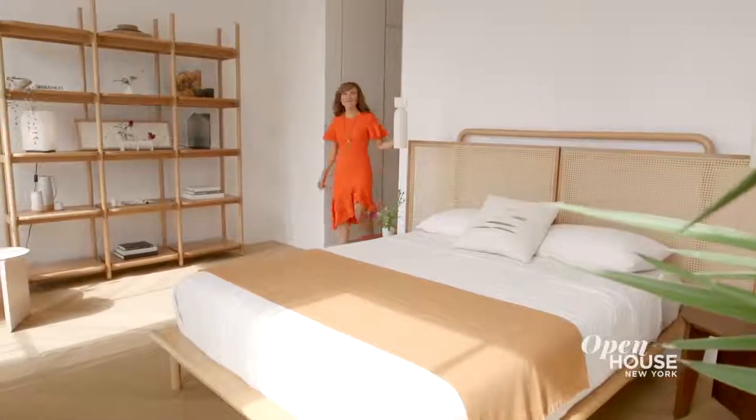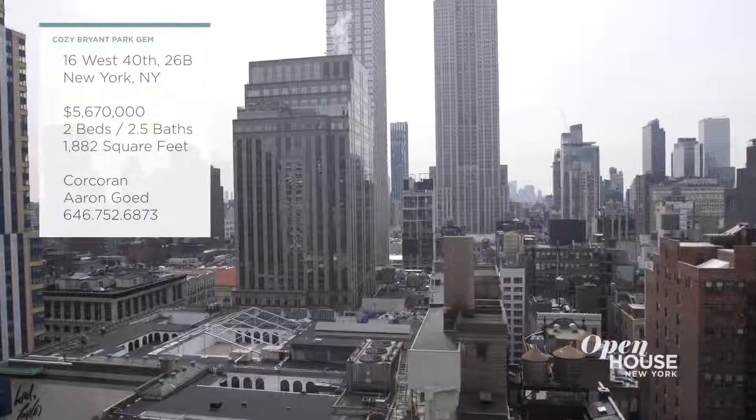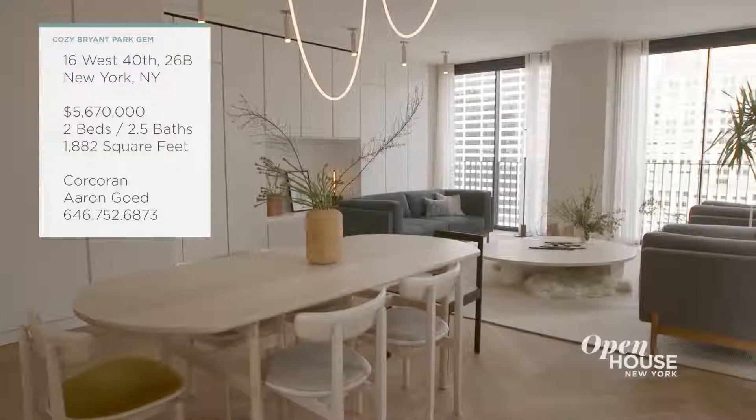The main bedroom suite is filled with luxurious touches and features truly cinematic views. It's one of two bedrooms in this over 1,800 square foot abode.